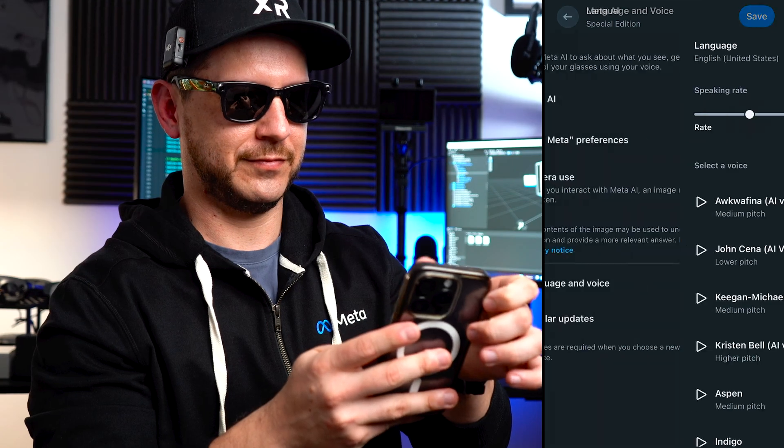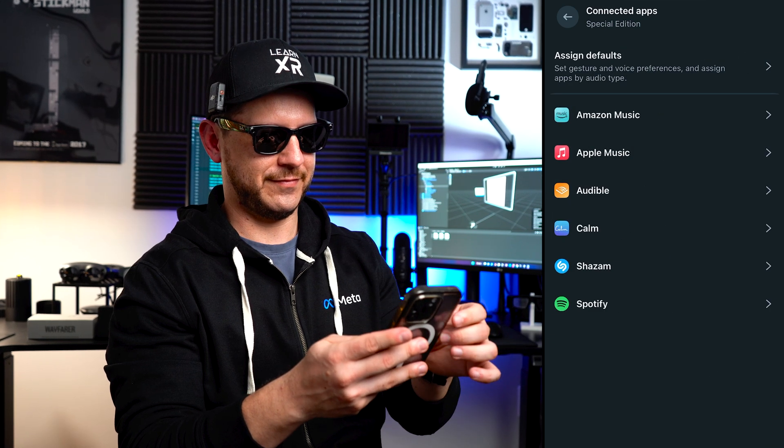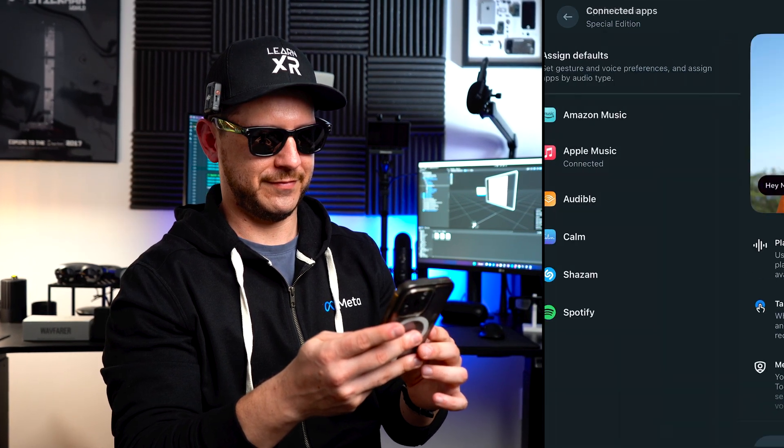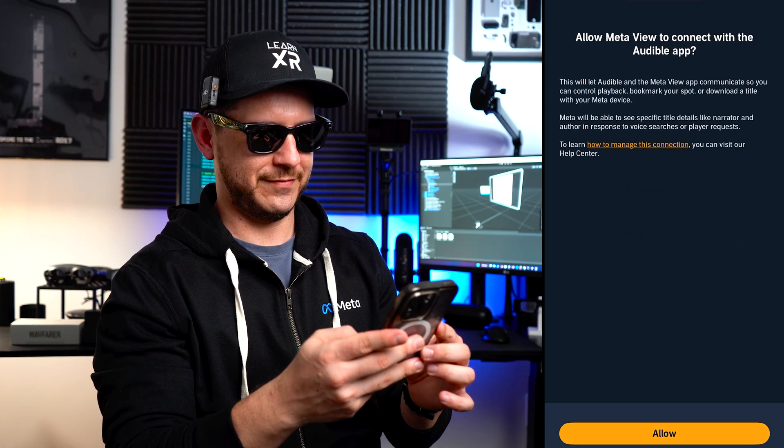Next, let's take a look at connected apps. This feature, in my opinion, is what takes the Ray-Bans to a completely new level, where you can connect a variety of applications. In my case I'm going to add Apple Music, Audible since I have a variety of audiobooks, and lastly Shazam. What if you wanted to simply play music, or play your favorite audiobook, or recognize a song you really like but don't remember the name or artist? This is something you can also ask Meta AI, and it works because of connected apps.